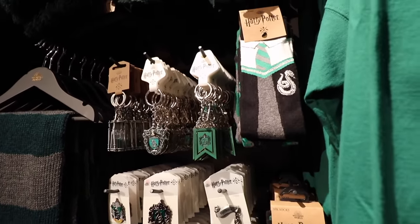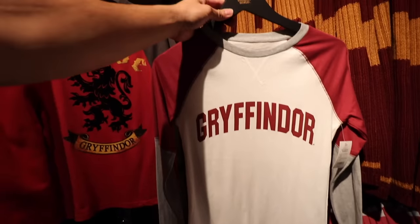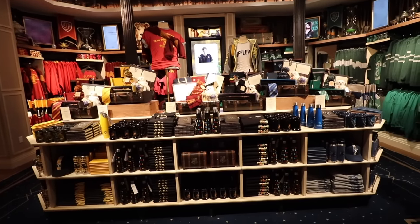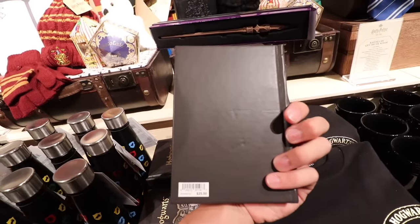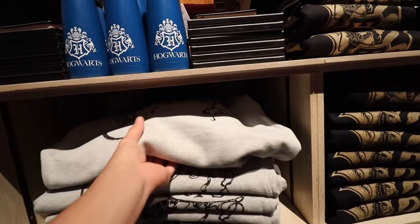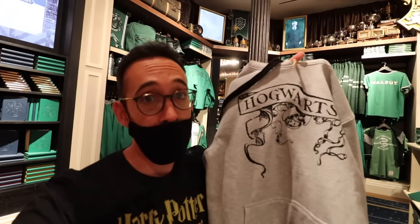House-specific pins, keychains, and socks — this sock three-pack is $15. A beautiful pin for $12. House-specific mugs are $15. And just look at this center display. This journal here you can purchase as a Hogwarts journal or a house-specific journal for $25. The house banners are $15. Look at this new hoodie — it looks like the label we see on the Marauder's Map, except it says Hogwarts on it. This is $60. I will absolutely be getting one of these.